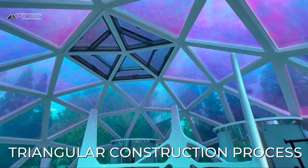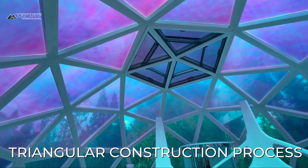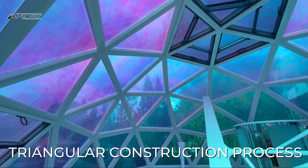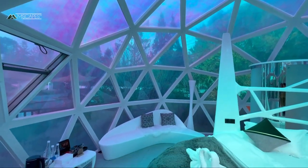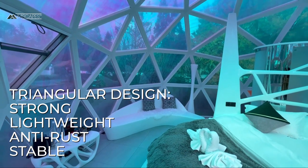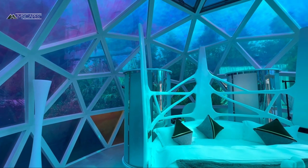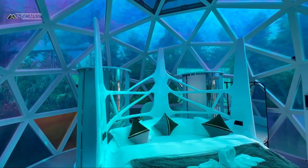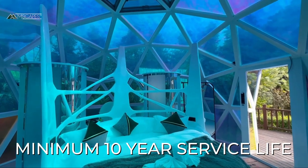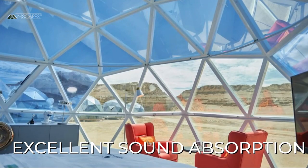The use of triangular glass and aluminum alloy panels is ingenious. Triangles go back to the origins of engineering as one of the strongest shapes known to man. The triangle makes the structure inherently stable; the aluminum makes it strong, lightweight, anti-rust, and stable. This is a perfect example of engineering excellence in a commercially designed structure. These units should have a minimum 10-year service life. Another feature of the three-layer glass components is excellent sound absorption.